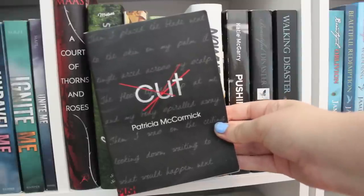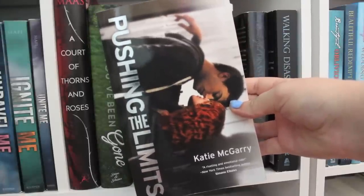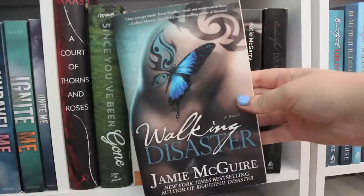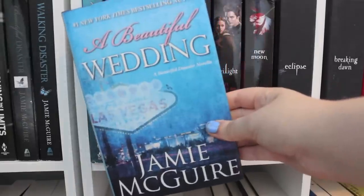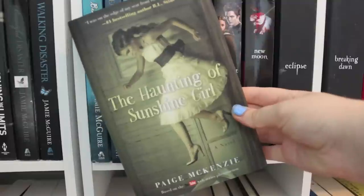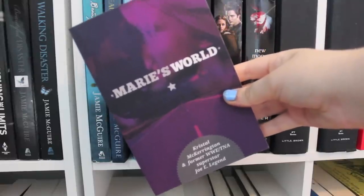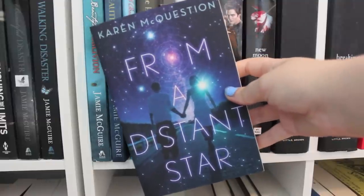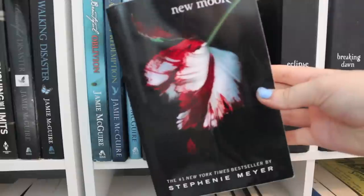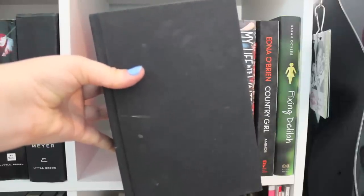Cut by Patricia McCormick. Nowhere But Here and Pushing the Limits, both by Katie McGarry. Beautiful Disaster, Walking Disaster, Beautiful Oblivion, Beautiful Redemption, and A Beautiful Wedding, all by Jamie McGuire. The Haunting of Sunshine Girl by Paige McKenzie. Marie's World by Joe Legend. Everything That Makes You by Mariah McStay. From a Distant Star by Karen McQuestion. Twilight, New Moon, Eclipse with a missing dust jacket, and Breaking Dawn with no dust jacket, all by Stephenie Meyer.